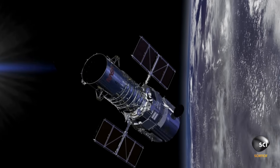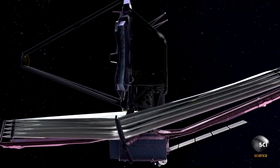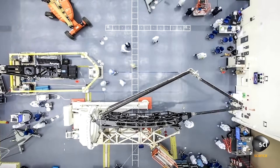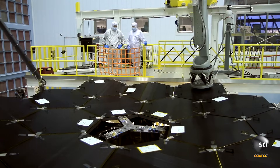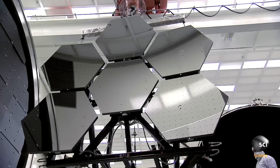The Hubble Space Telescope's mirror is one circular mirror, but in order to build a telescope as big as the James Webb Space Telescope, we have to be able to fold it up and put it inside the rocket. So if you look at the primary mirror, there are 18 different mirror segments that fit together and fold up.